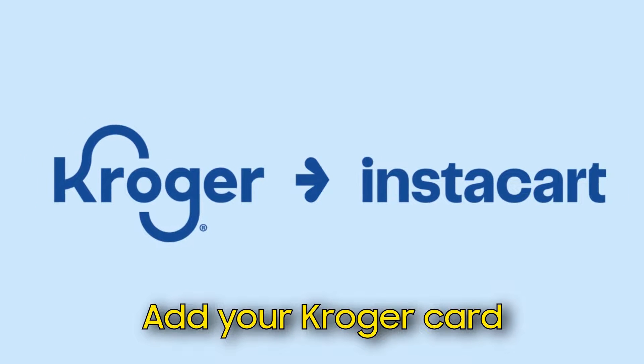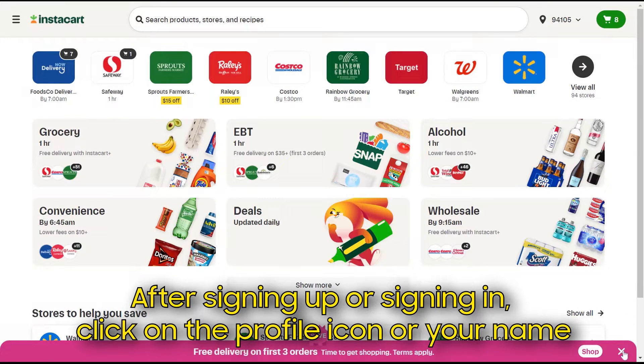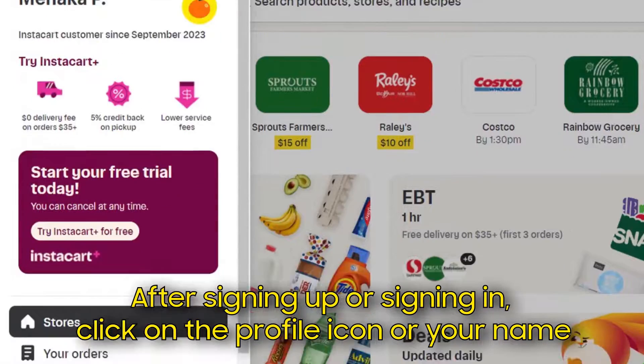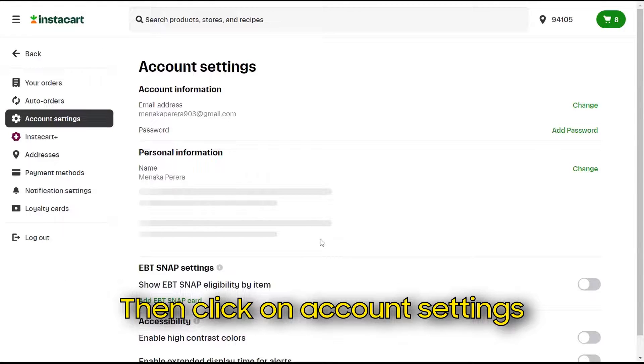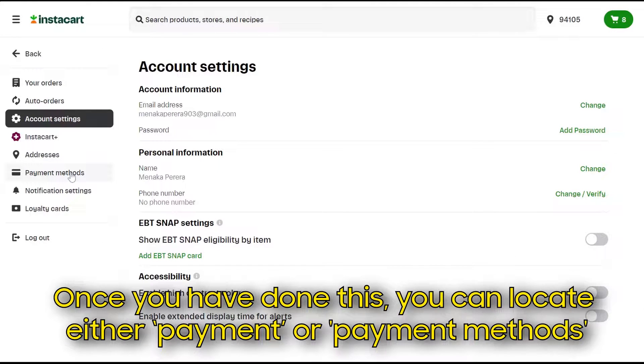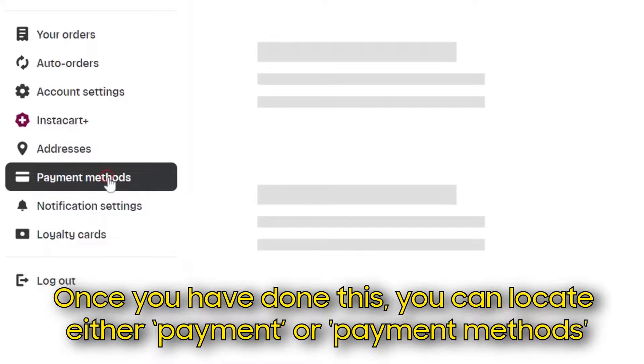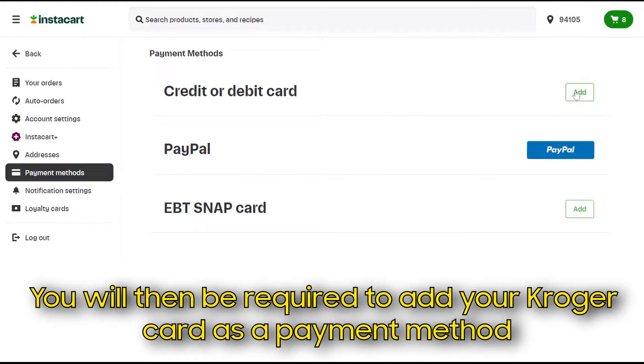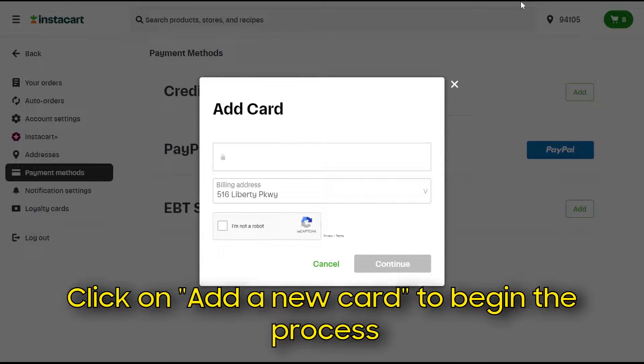Add your Kroger card. After signing up or signing in, click on the profile icon or your name, then click on Account Settings. Once you've done this, you can locate either Payment or Payment Methods. You will then be required to add your Kroger card as a payment method. Click on Add a new card to begin the process.